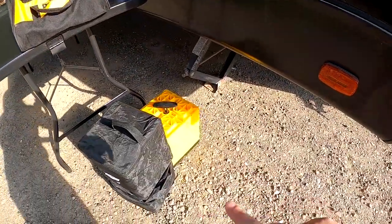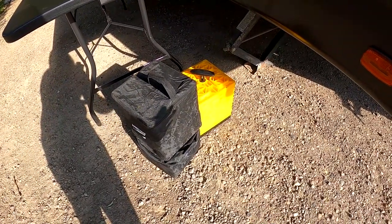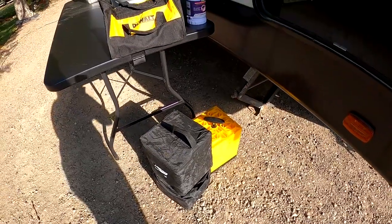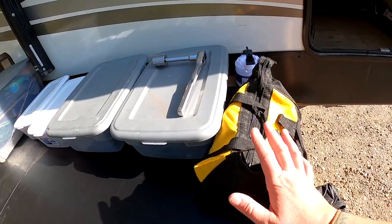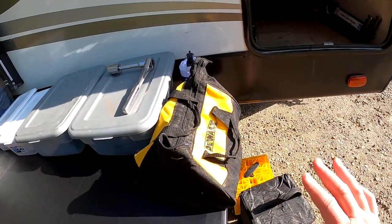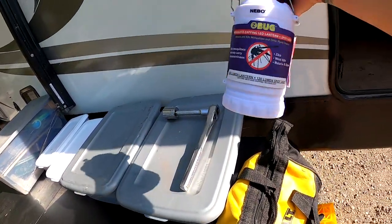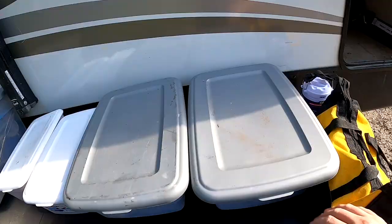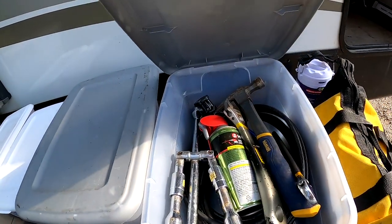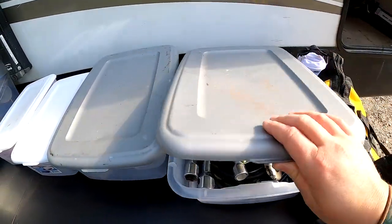We have our leveling bricks — about 30 of them, and yes, we've used all of them at once before depending on where you camp. We have a drill we bought just to stay in the camper so we don't have to worry about forgetting it. I also got a cool new lantern slash mosquito repellent light. In this first bin I basically have all the tools and slide-out spray, so it's easy to get to.